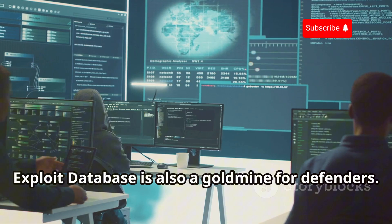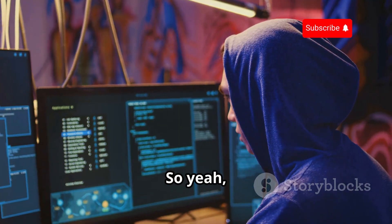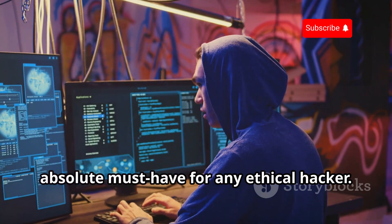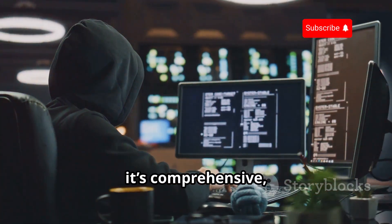Exploit Database is also a goldmine for defenders. Bottom line: Exploit Database is an absolute must-have for any ethical hacker. It's free, it's comprehensive, and it might just save your bacon one day.